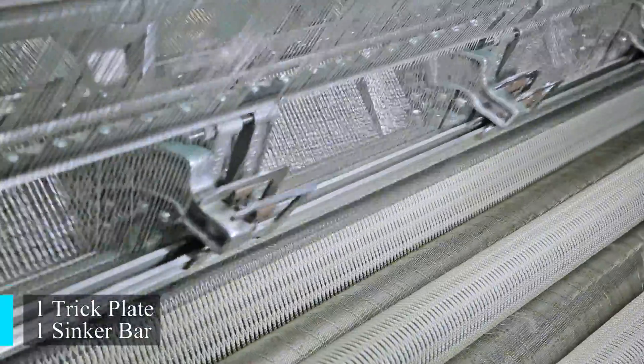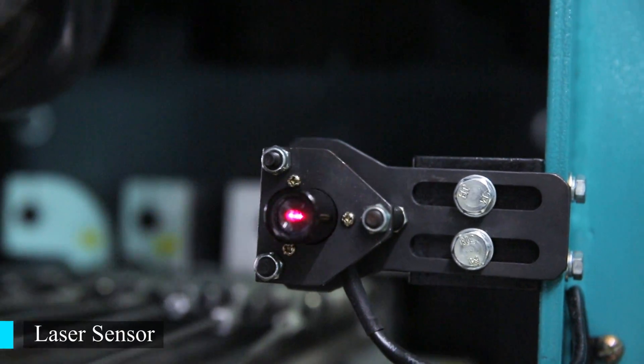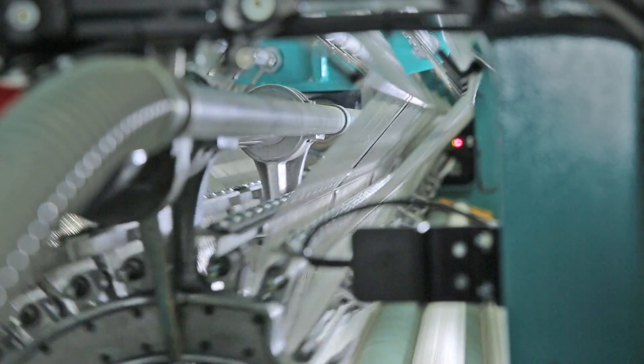With a fission device controlled by an AC motor, there is also a laser sensor. As soon as it detects a break in the yarn, the part of the WNF machine will be cut off automatically.